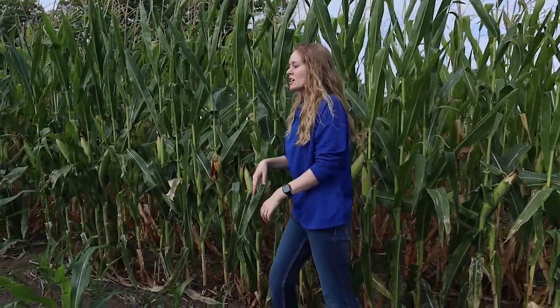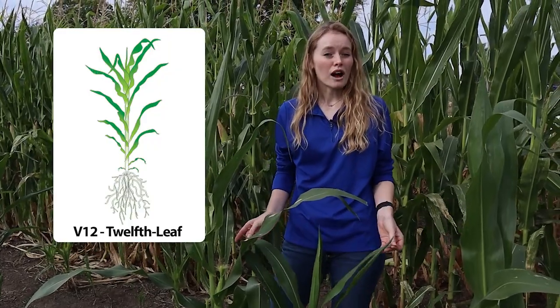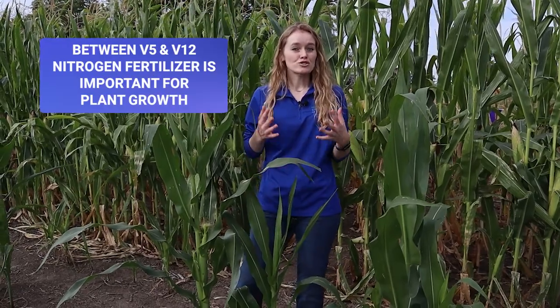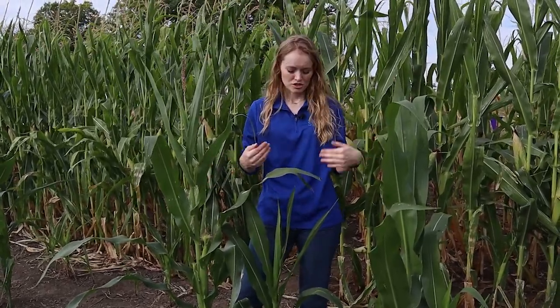This plant is V12, which means it has 12 collared leaves. At this point the ears are really starting to develop inside the plant. We can't see them yet, but it's already determining how many kernels are going to be on each of those ears. Between V5 and V12, nitrogen fertilizer is really important. The plant starts growing a lot and there's a lot of nitrogen in these green leaves, which means fertilizer is really important during this time. After plants get to be about this big, weeds aren't as much of a concern because the leaves start taking up more of the light, so less of it can reach the ground and weeds aren't as competitive.